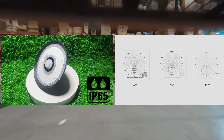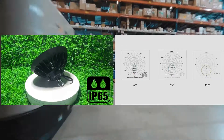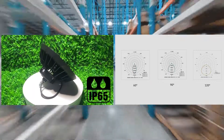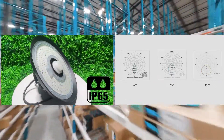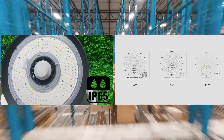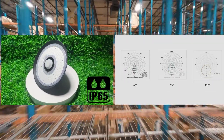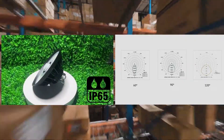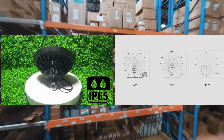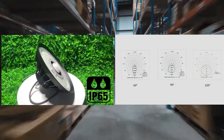UFO LED high bay lights typically come in three beam angle options: 60-degree, 90-degree, and 120-degree, so you can choose the beam angle that best suits your lighting needs. Additionally, they typically have an IP65 rating, meaning they are protected from dust and water. The 60-degree beam is ideal for areas requiring a narrow, focused beam of light, such as high shelving areas. The 90-degree is suitable for general lighting in large areas such as warehouses, and the 120-degree is ideal for areas requiring a wide, diffuse beam of light, such as gymnasiums.